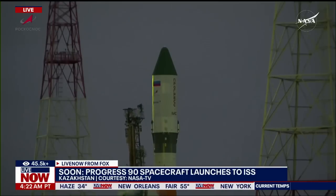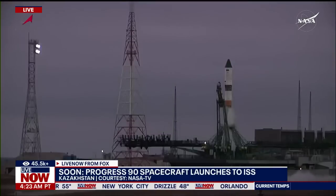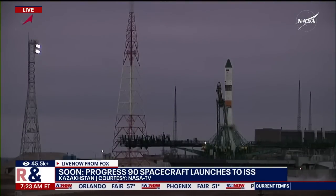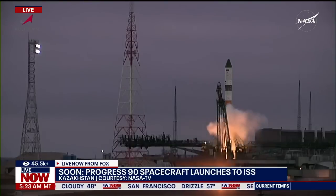There you can see the first umbilical retracting, separated from the booster. In about 20 more seconds the second umbilical will also begin separating, initiating the launch sequence. Ignition, second umbilical retracting.